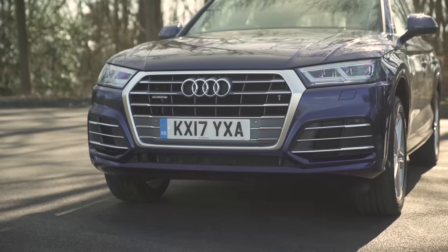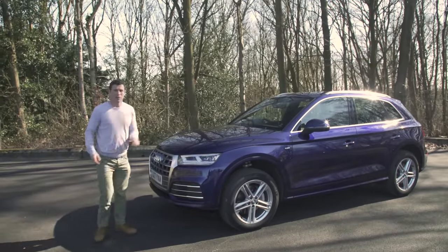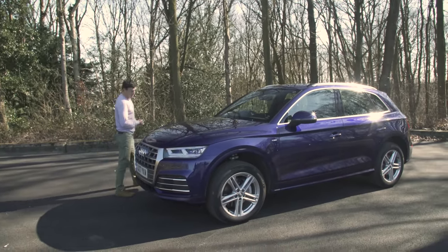This car starts from £36,000, though if you click up there to go to carwow.co.uk, you can compare offers at dealers and buy at a price you're confident in.